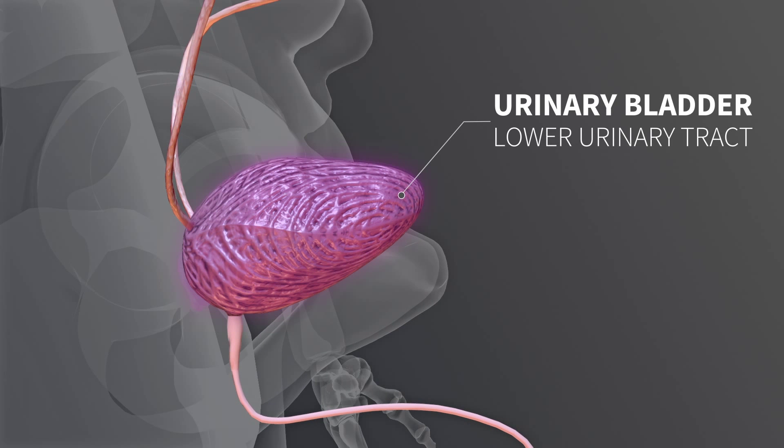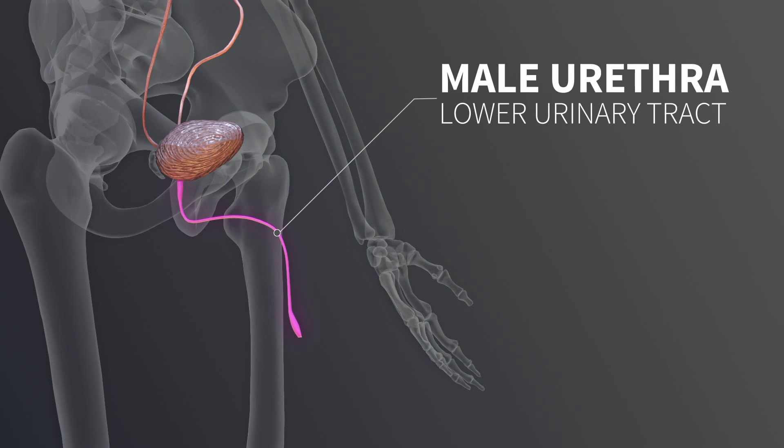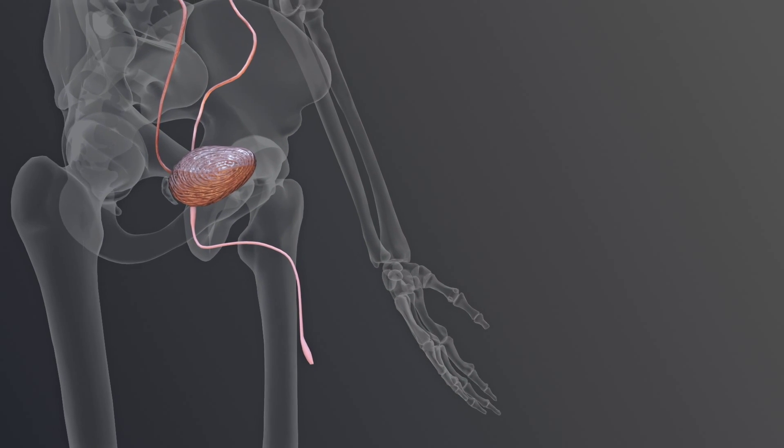The urinary bladder is a pelvic organ that can store up to 500 milliliter of urine. The urethra is a muscular tube that is responsible for conveying urine in both sexes and semen in males.